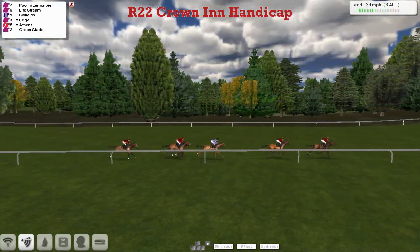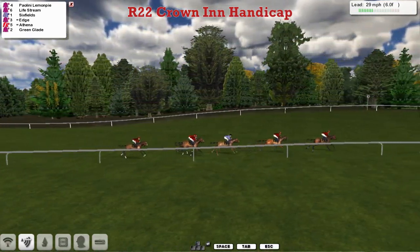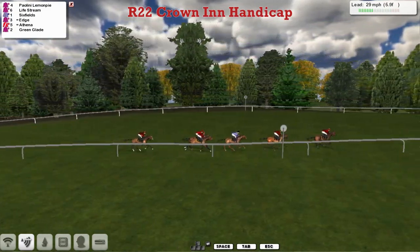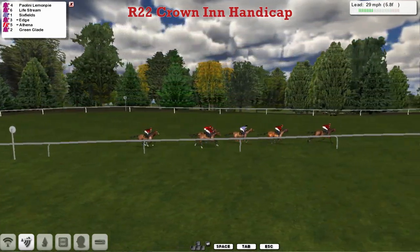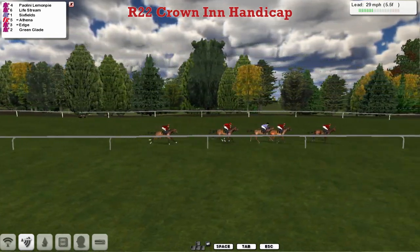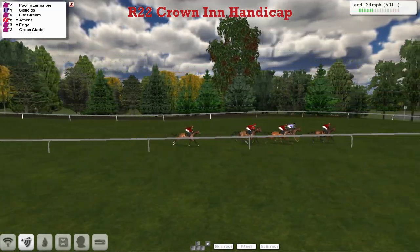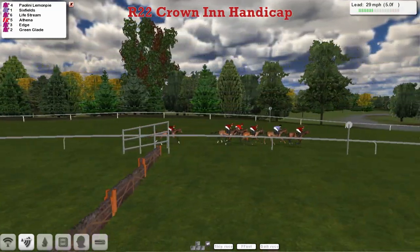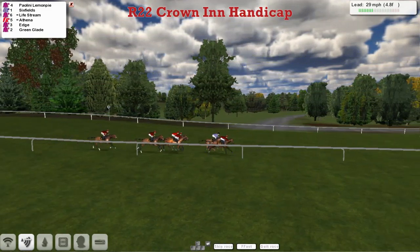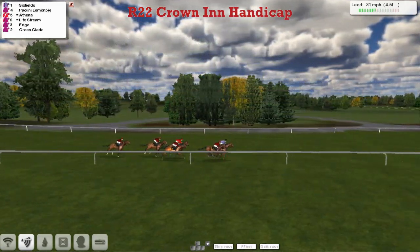Gap to Six Fields in third. Edge is in fourth, just from Alphina and Green Glade, past the instant amount marker. They come towards the five and a half marker. Paralini Lemon Pie has gone on by two lengths. Now Six Fields is making good ground — he's moving into second, taking close orders on the jockey, looking confident. They go straight and Six Fields has put his head in front.